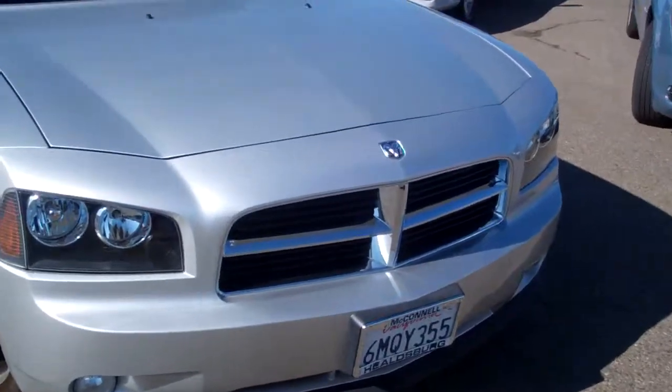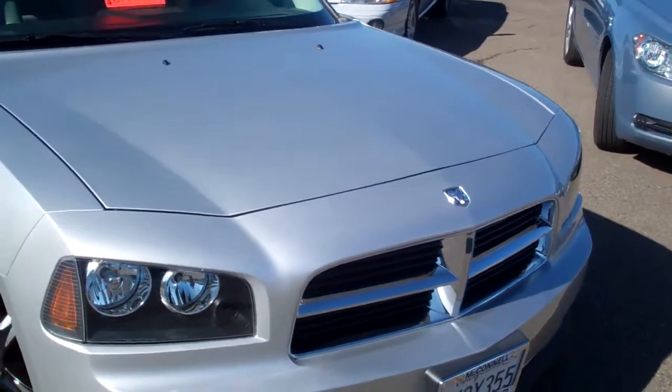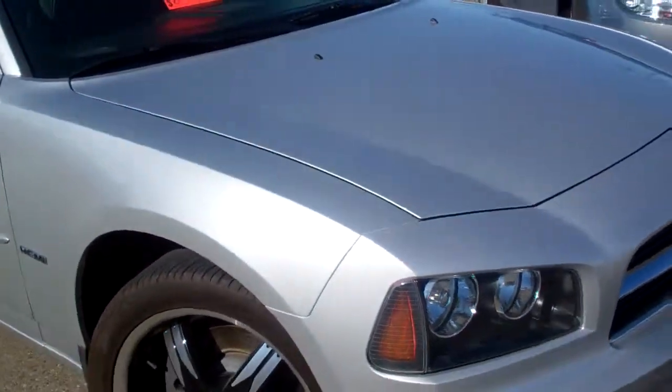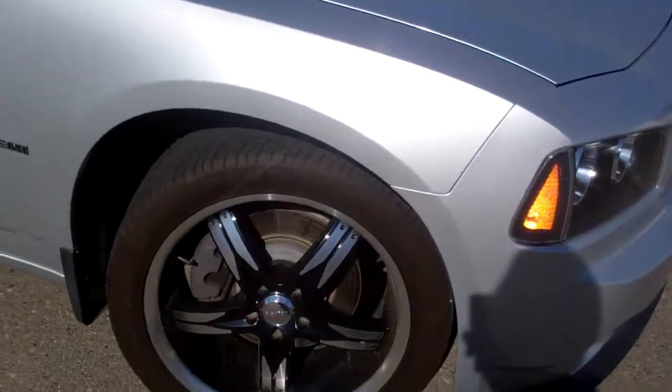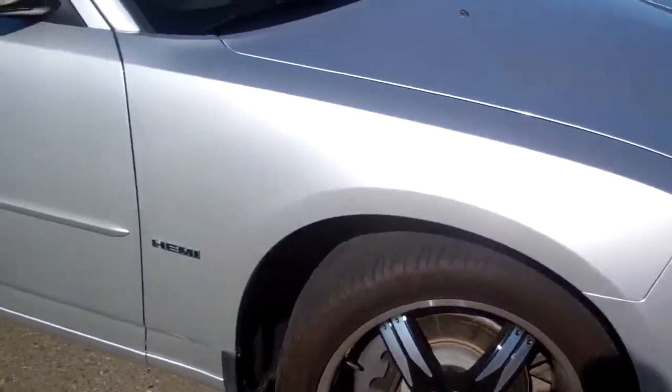Hi, the car that I've selected to show you today is this beautiful 2010 Dodge Charger. It's got the Hemi in it, really fast car, beautiful car. Look at these wheels — 20-inch wheels, blacked out — goes perfect with the silver.